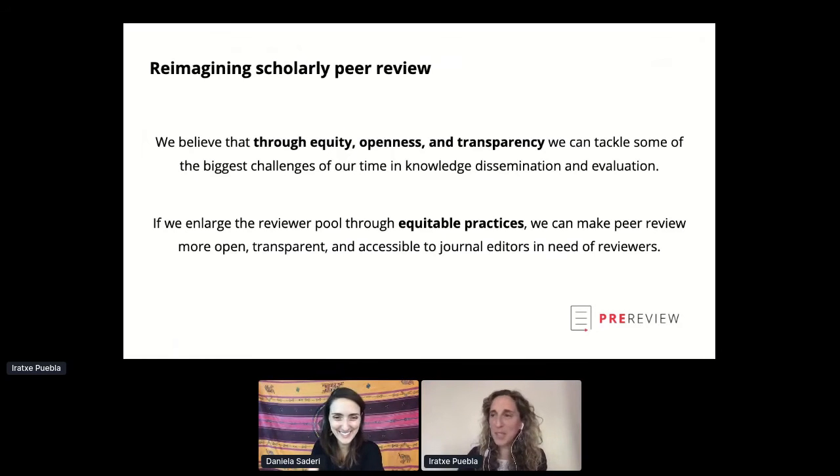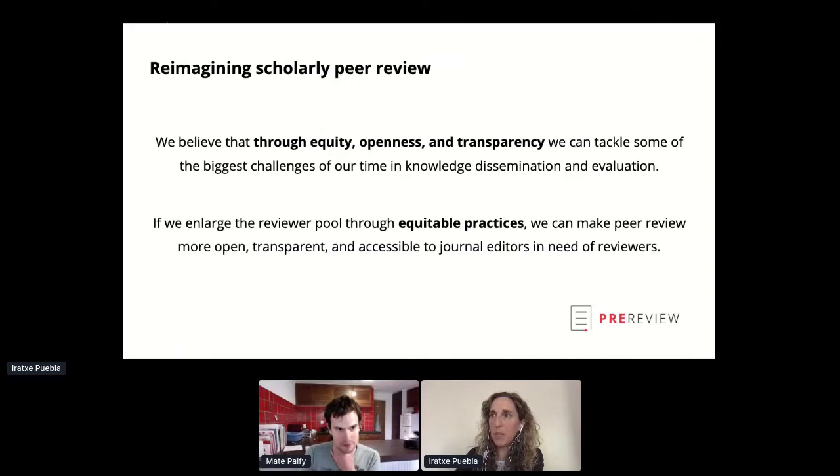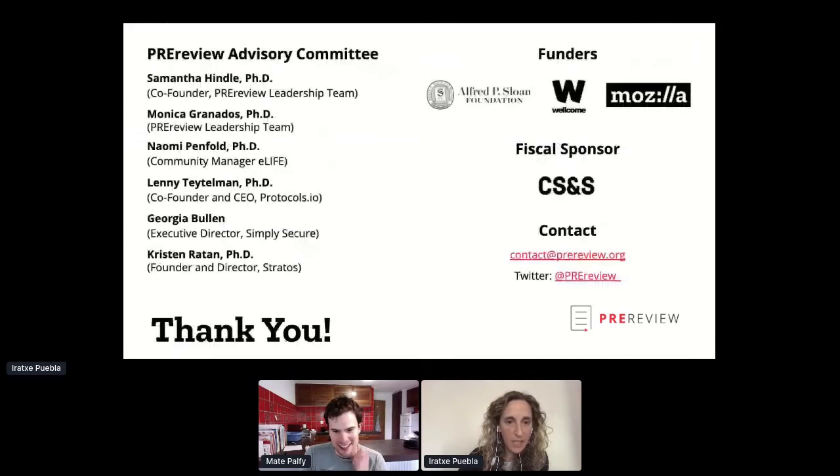Thank you so much, Daniela — this was a useful practice for the day. Thank you everyone for your patience. After this, we are going to be moving to a presentation on Pre-Lights by Mate Palfi. Mate, can you hear me? — Yes. I'm fine with you moving my slides. Perfect.